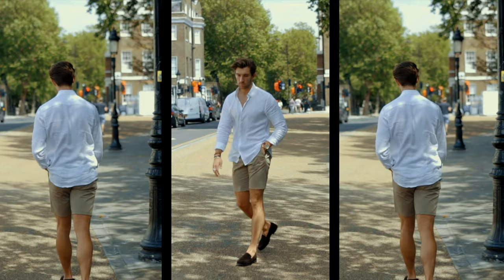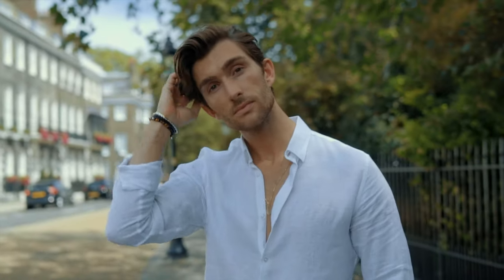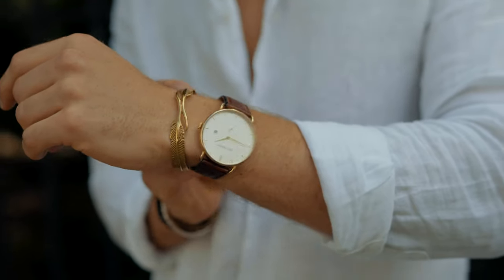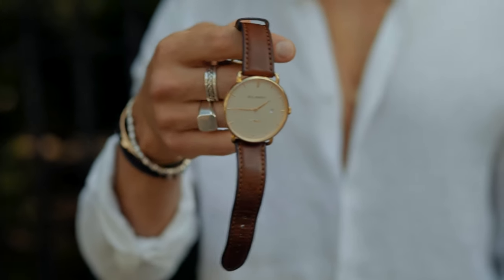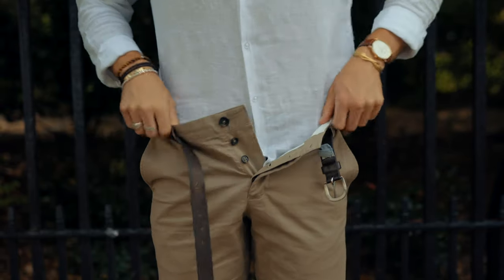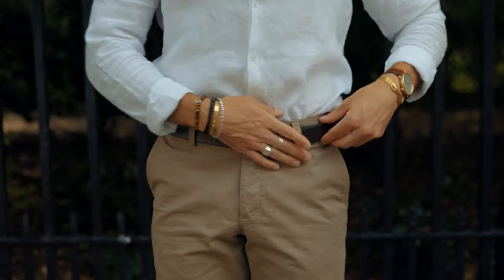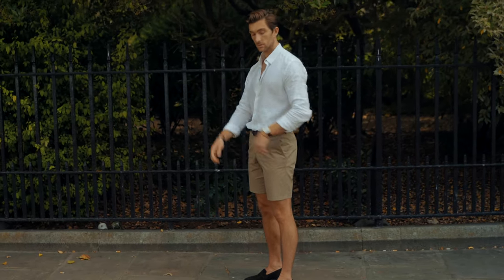Firstly I'm starting off with a smarter look, pairing the French Connection shorts with a white Matalan linen shirt — extremely affordable and high quality too. The accessories I showcase with this outfit are mainly brown and gold, which works really well with the beige chino shorts. The watch is from Paul Hewitt and the bracelet stack is a mix between Taitosian and Mansai.